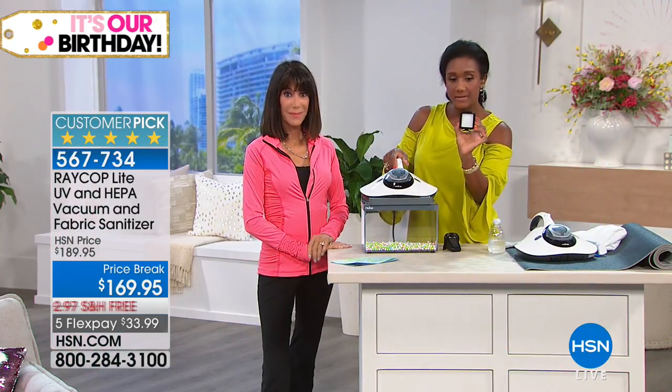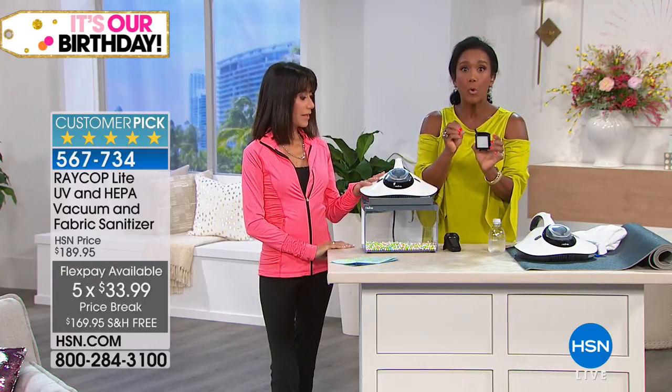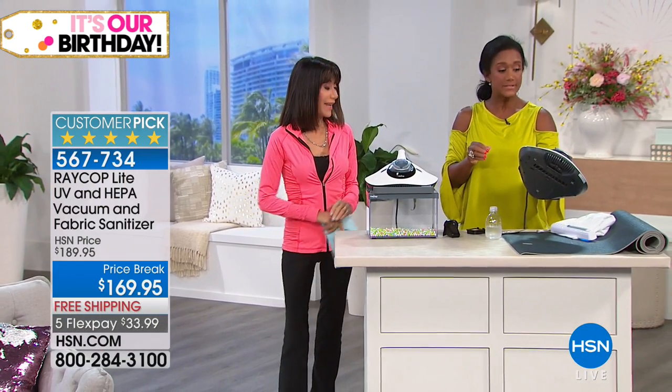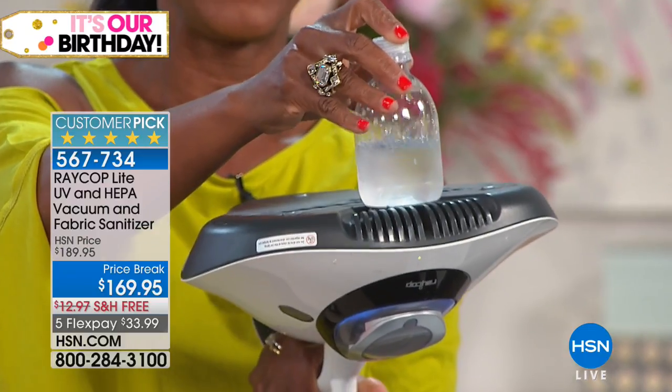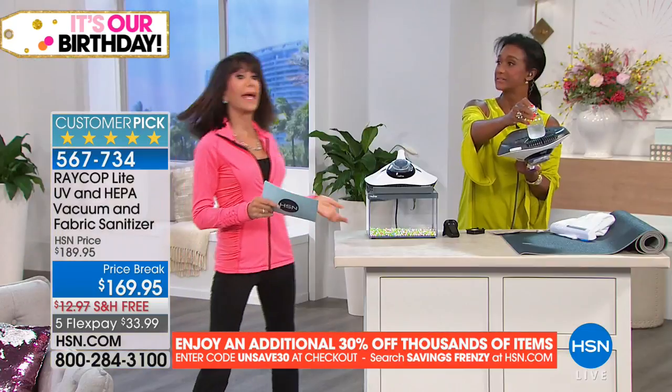Your dog goes outside, picks up pollen, then crawls in your bed — you need your sanitizer to sanitize fabric, especially upholstery you can't launder. This is a solution. We have 130 left, and that's not counting the almost 100 people calling right now. This is the only airing. It sells out every single time it has been on the air — not only a customer pick, but every single review is a perfect five-star review. I really encourage you to read the reviews.